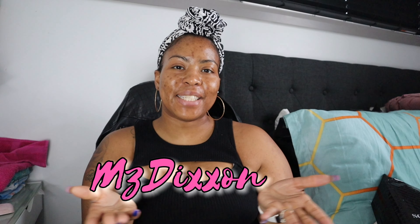Hey guys, welcome back to my channel, it's your girl Ms. Dixon and I am back with another video. If this is your first time here, thank you for stopping by. If you are a returning subscriber, welcome back. In today's video, as you guys saw by the title, I am giving IL Makiaj another try.